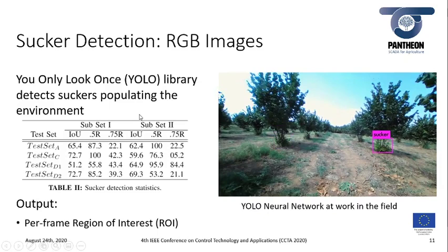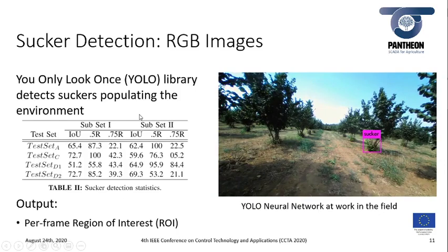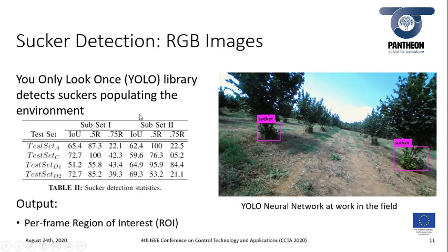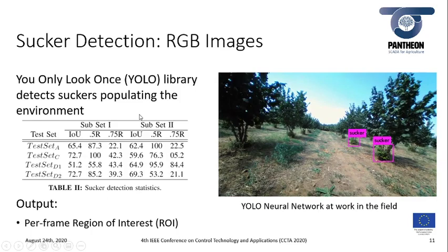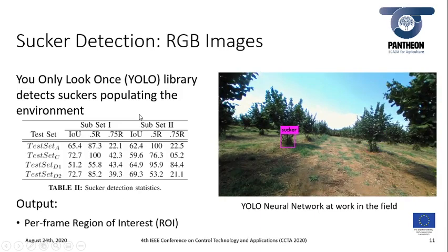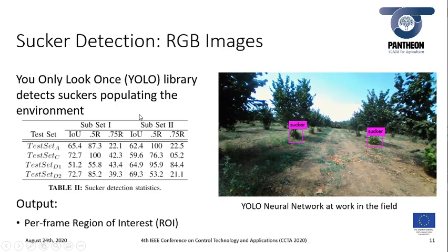The detection of suckers has been carried out by training the You Only Look Once (YOLO) library, which is able to locate multiple suckers in the field while the robot is navigating through it, as can be seen from the video. The output of this neural network is a per-frame region of interest for each detected sucker. The training has been made under different weather and light conditions across different days to obtain an outcome more robust to changes in daylight.